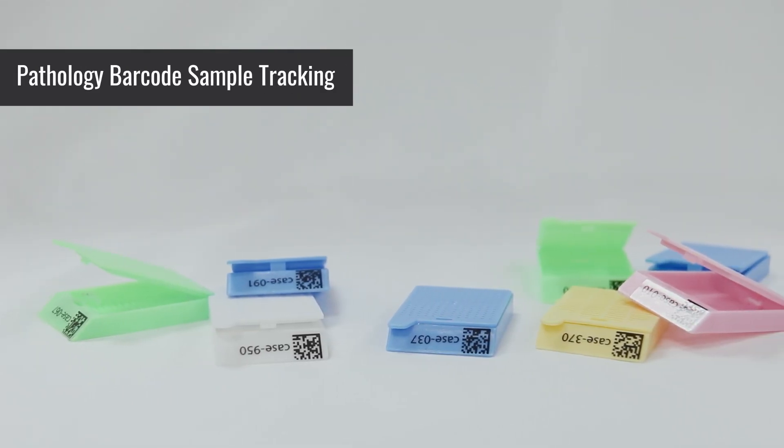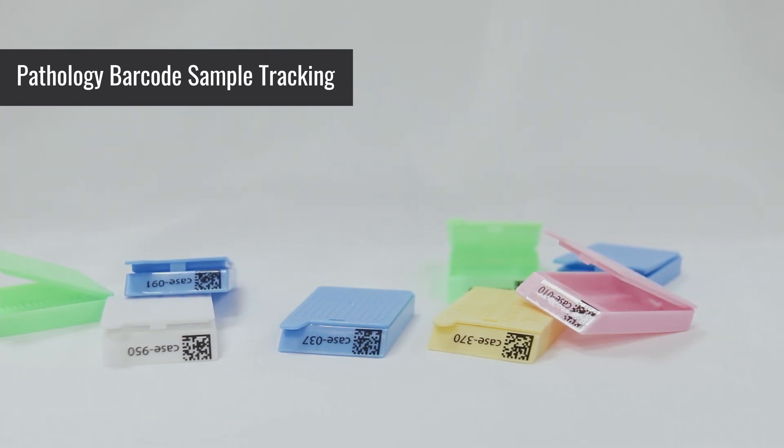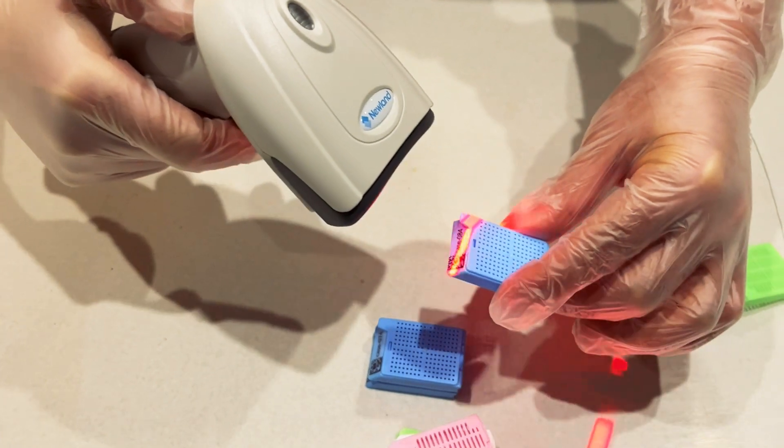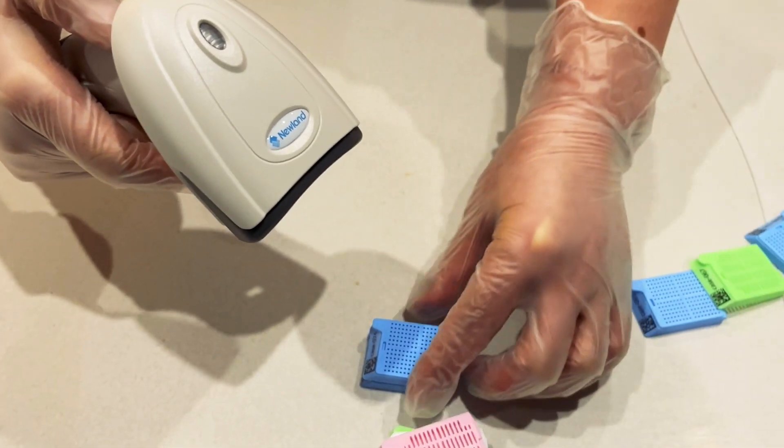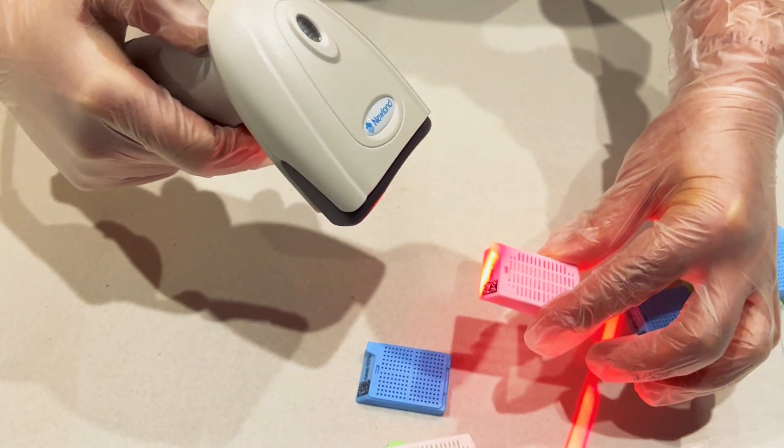Cassette scanning is one of the most essential tasks in pathology laboratories. A traditional scanner involves operators manually scanning each cassette. This process can be time-consuming and prone to errors.